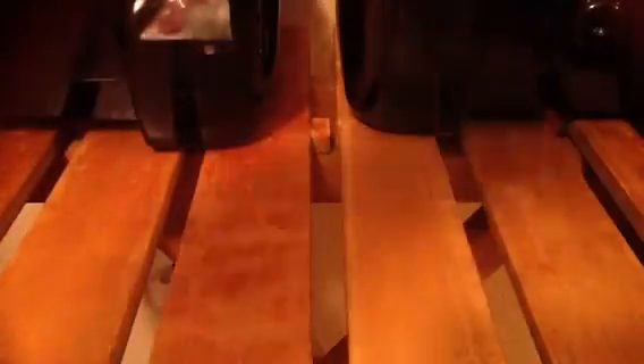A nice Jonathan Stewart and Rashard Mendenhall dual auto out of 75. Jacoby Ford auto out of 499. John Beck auto out of 25. Chester Taylor auto. James Starks auto out of 249. Another James Starks auto out of 499. Another James Starks auto out of 780.